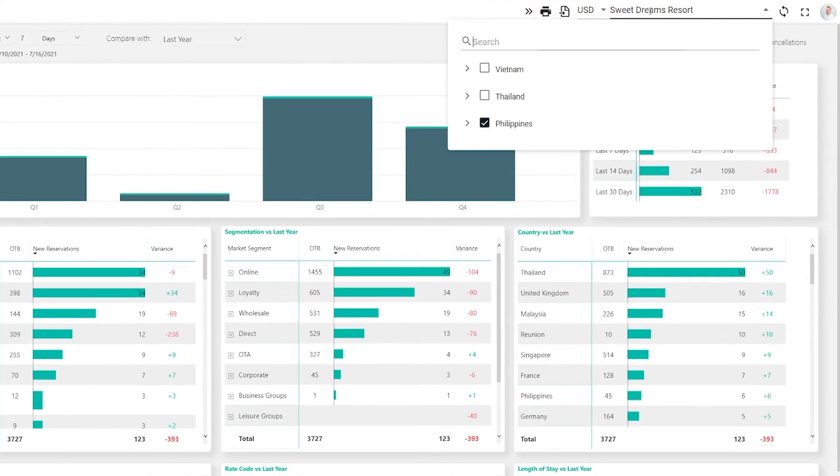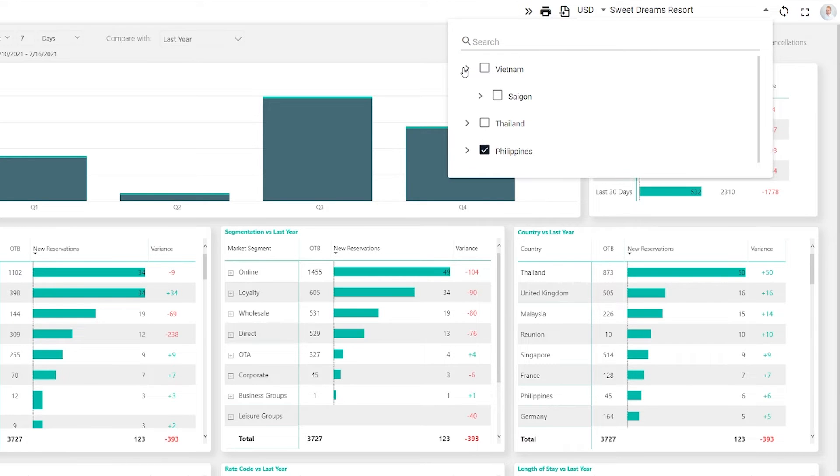Our business intelligence platform is intuitive, interactive and gives you current data on your hotel or hotels at any time and in any format.